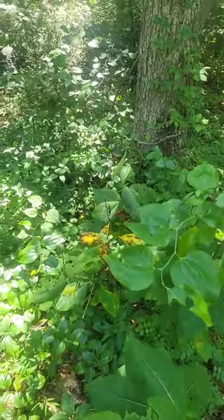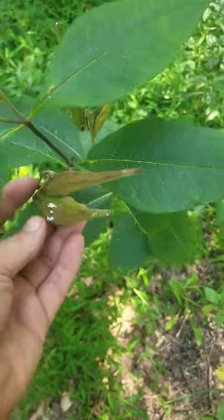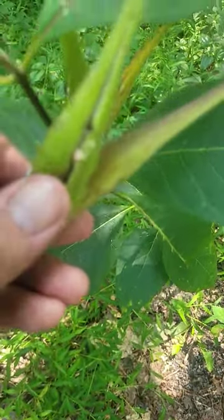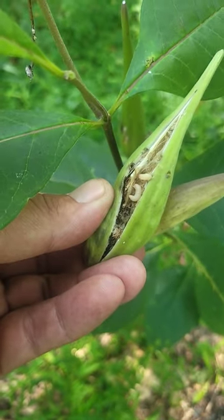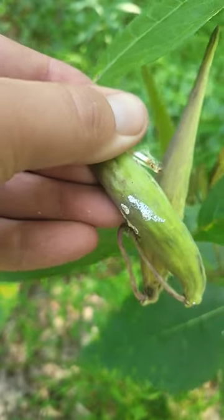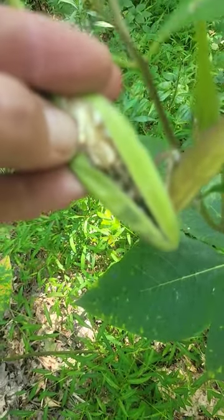Even though you see all these seed pods, they're all full of weevils. So as you can see here, these seed pods may look pretty decent, but you can see where weevils have gotten inside. Actually, here's one coming out — they're just in there eating all the seed. You can even see right here one of the holes where they got in. All this sap on the back here is where they're getting in, and there will be no viable seed.